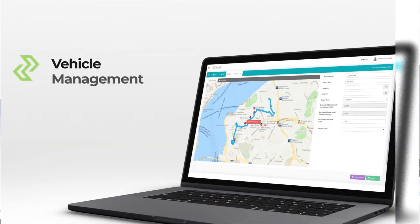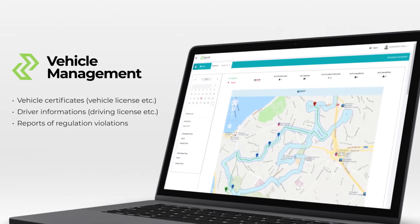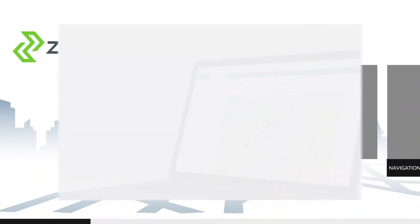You can instantly reach the vehicle certificates, driver information, and reports of regulation violations of the vehicles on duty at a specific location.